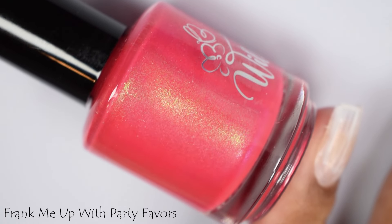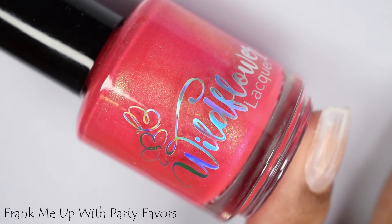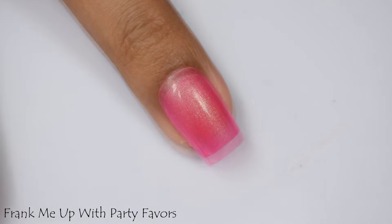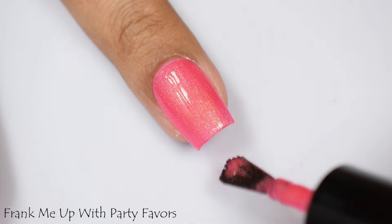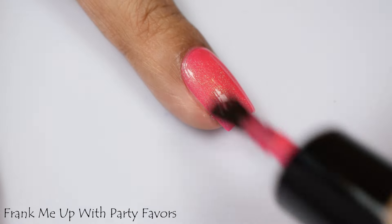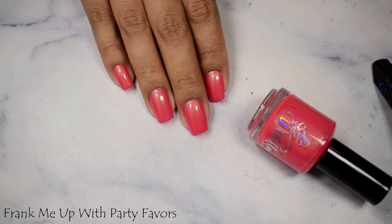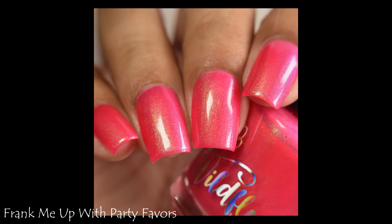Frank Me Up with Party Favors is a bright pink base with subtle teal to purple to pink shifting shimmer. This one's inspired by Lisa Frank Halloween Party Favors. We have a creamy, smooth formula — this one applied very satisfying on the nail. I'm going to suggest between two to three coats, depending on the length of your free edge, how big or small your nails are. I chose to take it up to three coats and it was perfect. It does dry down almost matte, so use a glossy top coat to maximize that shimmer.